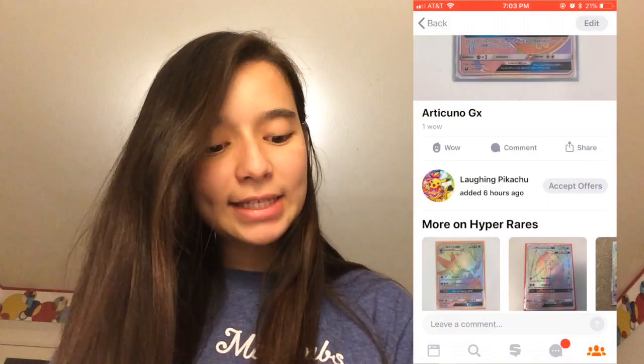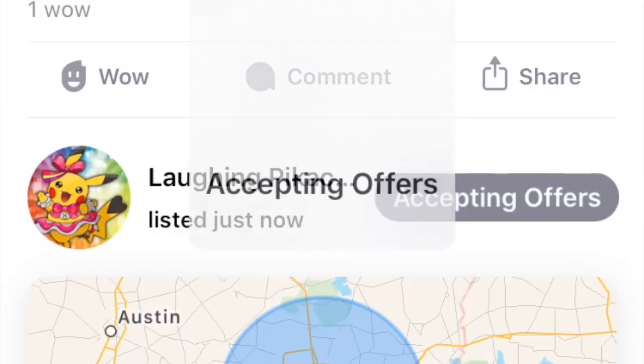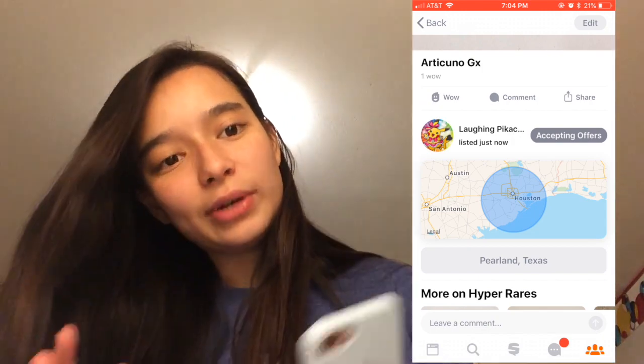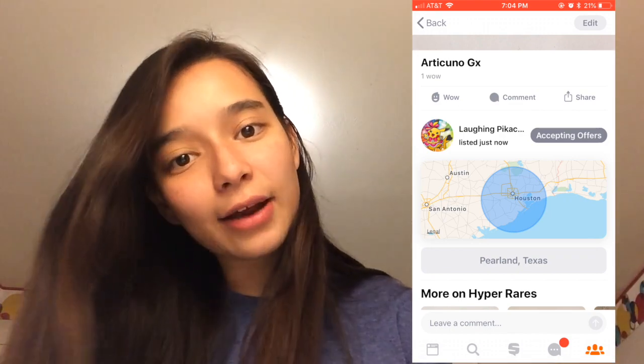They've got this new feature where you can make stuff available — you can accept offers. You tap it and just like that, we are officially accepting offers on this card. Anyone can make an offer and I can review it to see if I want to accept or reject it. Multiple people can make offers so I can look at all of them and decide which is highest, or decide not to go with any of them. I decided I'm gonna put 12 pieces of my collection available on this site and document my experience listing items — how easy is it, how hard is it, any critiques — so you guys can see what the process looks like.